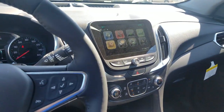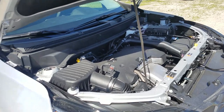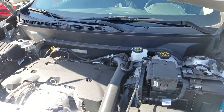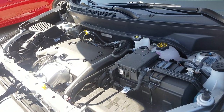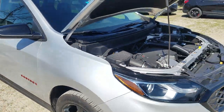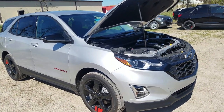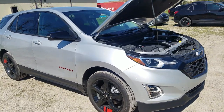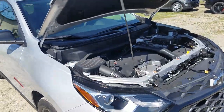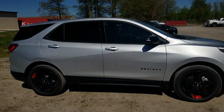Let me check out that engine — there are three different options. This has the two-liter turbo engine paired to a nine-speed automatic transmission, giving you 3,500 pounds of towing capacity, 252 horsepower, and 260 pound-feet of torque — lots of strength. You can also get the 1.5-liter, and both of these are four-cylinders. Honestly, I think this has more pickup and go than the old six-cylinder did. You can also get the 1.6 turbo diesel. Three engine options on a totally redesigned vehicle — and I love this Redline Edition.